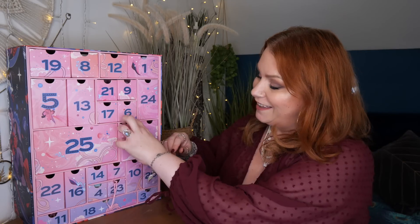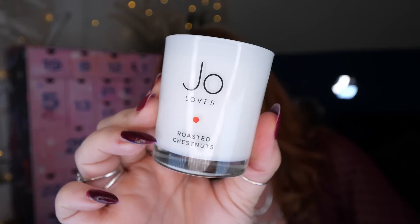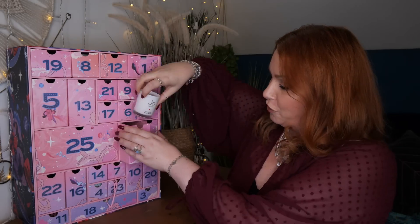Day number two — I've got a Jo Loves candle. This is Roasted Chestnuts, proper Christmassy, 70g. I love a candle. What are your thoughts on candles in Advent Calendars, particularly beauty ones? I've got a bit of an obsession with candles. It smells almost like a bonfire as well. It is so, so nice. I love Jo Loves. So that's day number two.